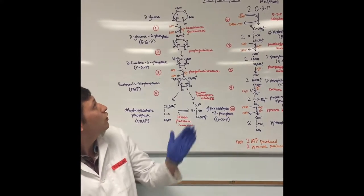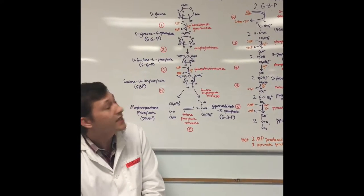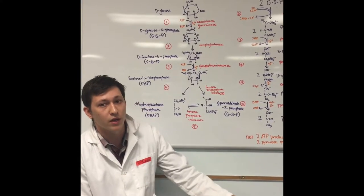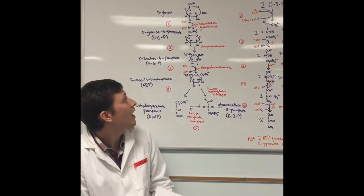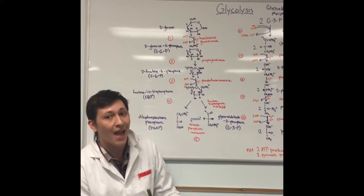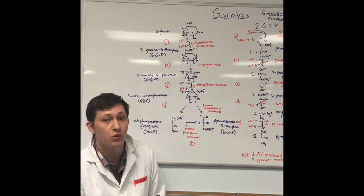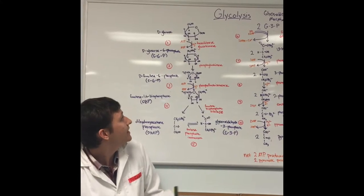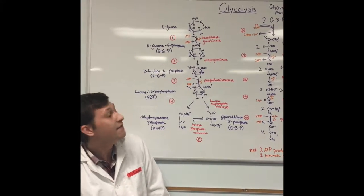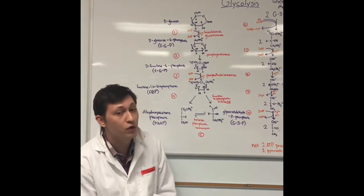In the first phase, D-glucose is converted to D-glucose-6-phosphate through hexokinase when glucose is in low quantities, and glucokinase when glucose is in high quantities. As well, 1 ATP is converted to 1 ADP. In step 2, D-glucose-6-phosphate is converted to D-fructose-6-phosphate through phosphoglucokinase.